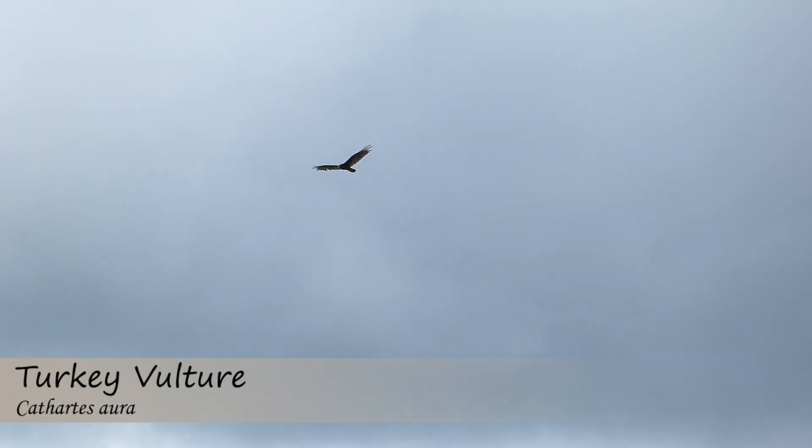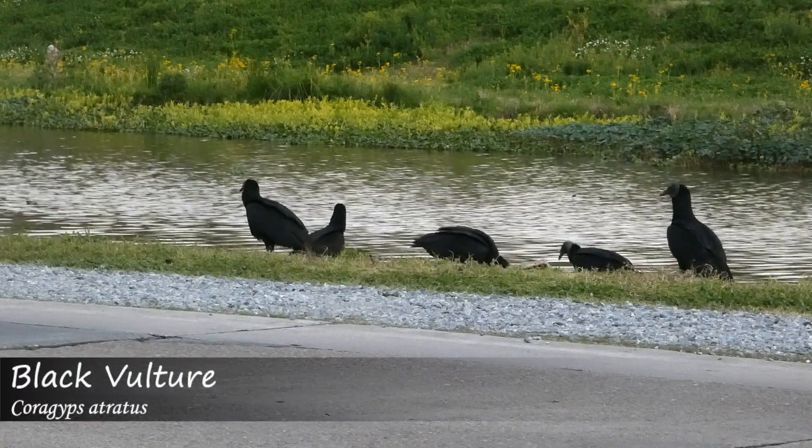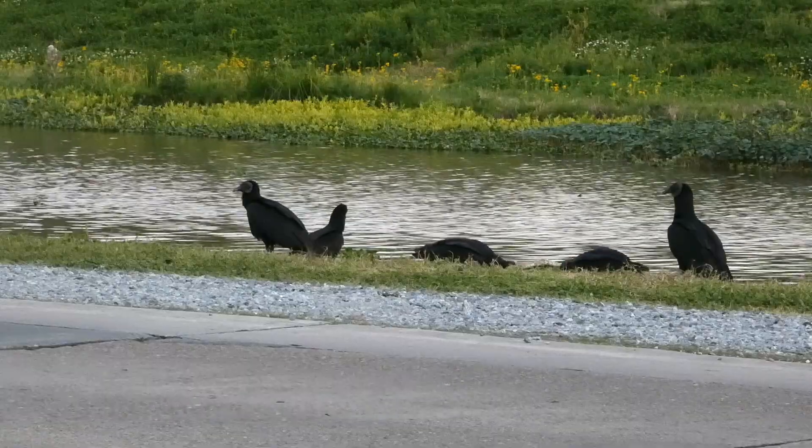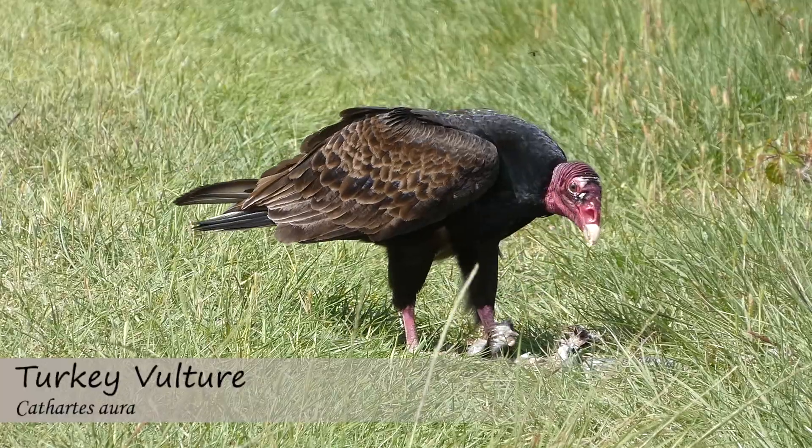Whether you're observing a soaring vulture overhead or watching a group of them feed on carrion, you can now use these tips to help you figure out what species you're looking at. We hope you found this video helpful, and thanks for watching this episode of ID Tips.